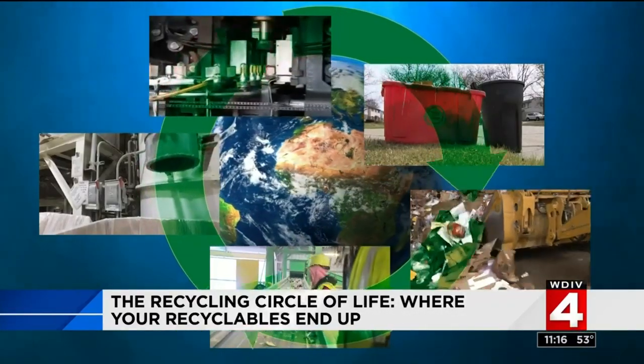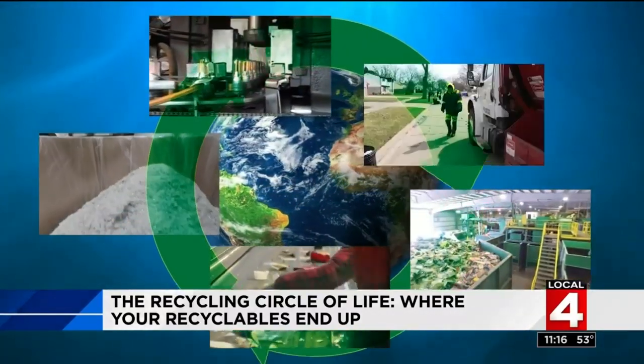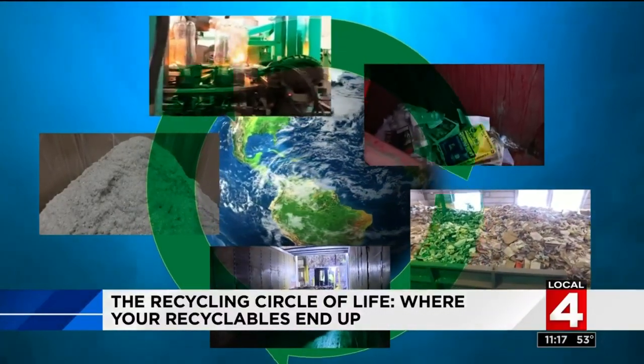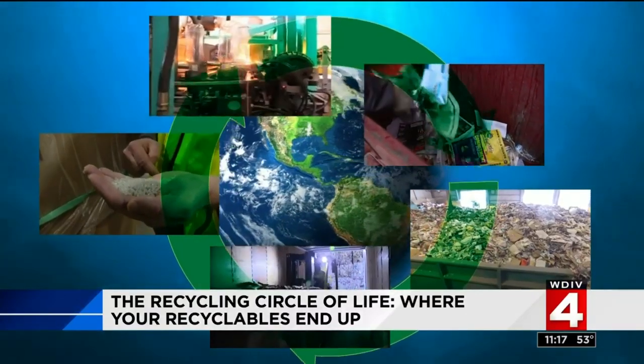And then it's on to the final step in the recycling circle of life — companies that turn those processed pellets and shreds into bottles of every shape and size, ready to be filled with soup, soap, salsa, and soft drinks. And the cycle starts all over again.